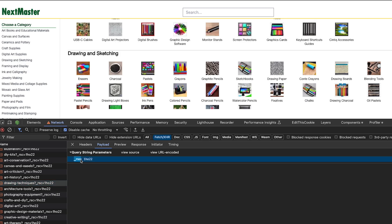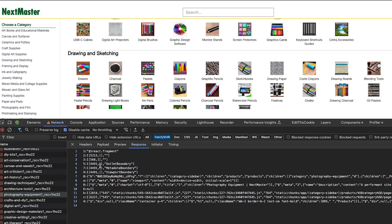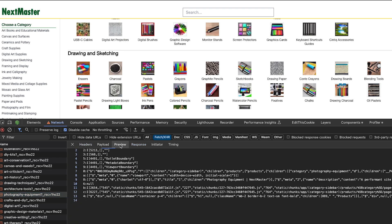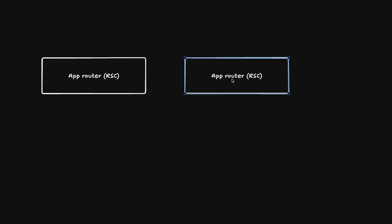You see this underscore RSC — this means it's likely a React server component. If you look at the response, you get a custom serialization format used by React.js for RSCs. The traditional architecture has two things: the app router, which I'm calling RSC, and the pages router, which is SSG/SSR. You can run app router in non-RSC mode too, but I'll keep it simple.